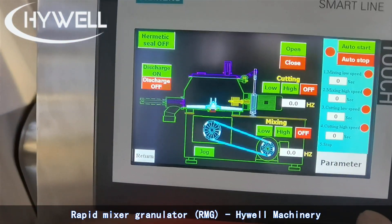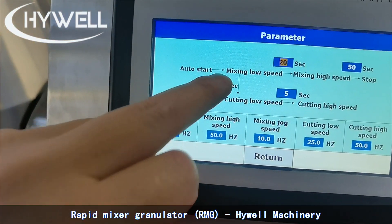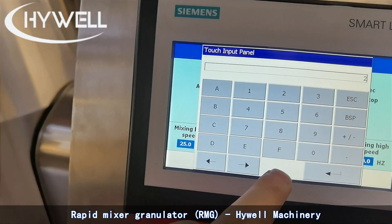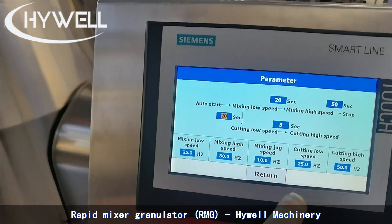High Well Rapid Mixer Granulators, also called High Shear Mixer Granulators or Super Mixer Granulators, offer the outstanding advantages of efficiency and product uniformity achieved with High Shear Mixers.